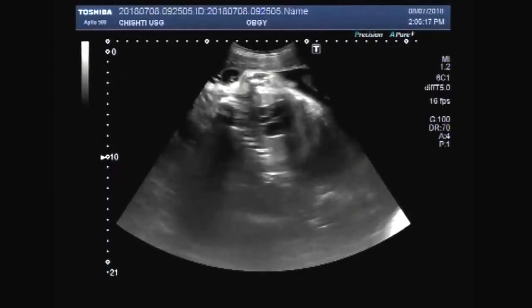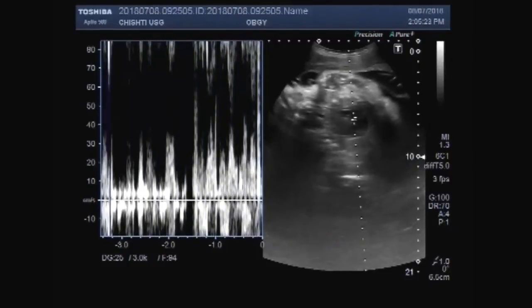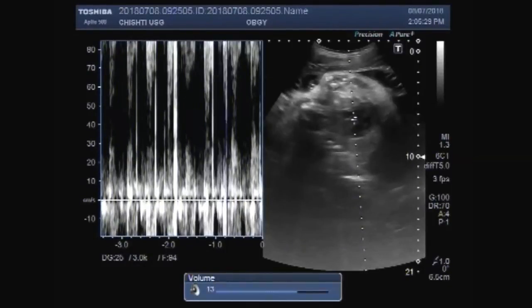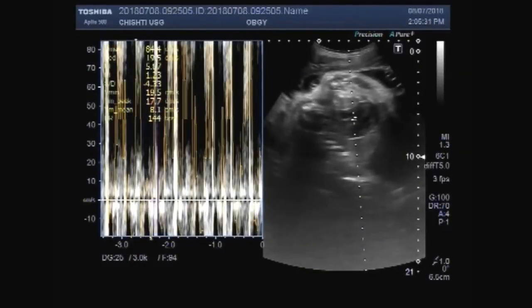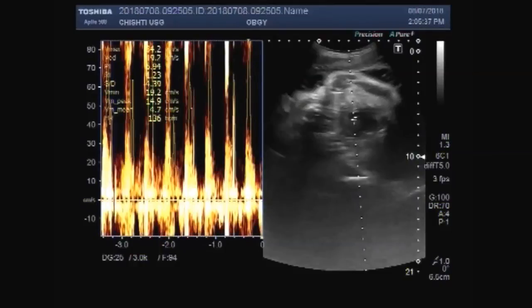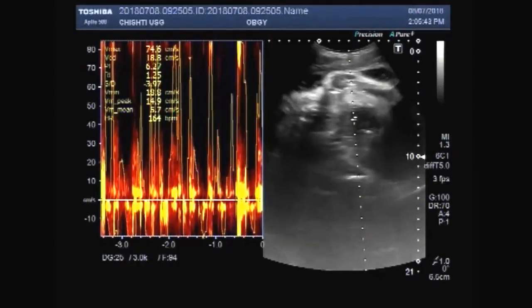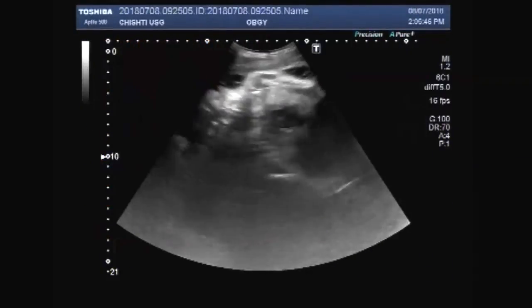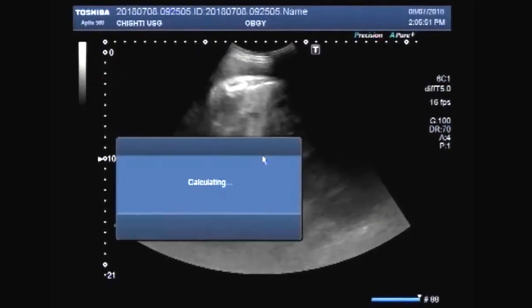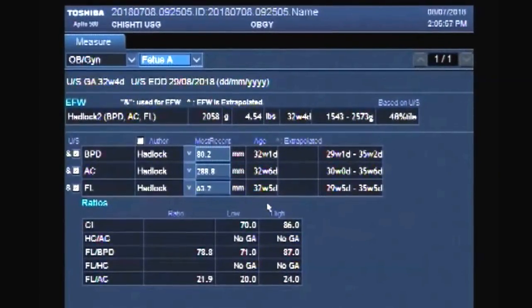The cardiac activity is visible and audible. This is the fetus abdomen. This fetus measures about thirty-two weeks and four days.